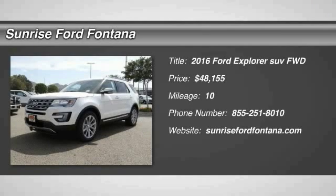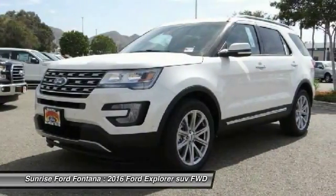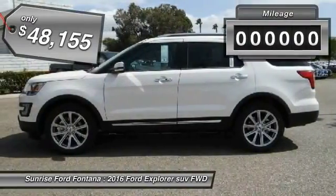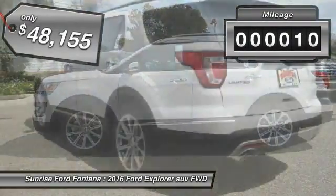2016 Explorer — you've got a lot of capabilities to call on in a Ford Explorer. Don't underestimate your choices, and it is priced below $50,000. This vehicle has less than 100 miles.